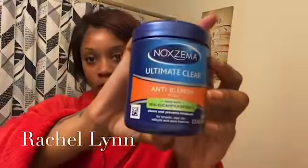The first thing I like to use on my skin is the Noxzema Ultimate Clear Anti-Blemish Pads. Let me show you — these are them. I like to wipe my skin with these to open up my pores and get that dirt off, because I wash my skin every morning and night. Make sure you close your eyes when you do this because it will burn your eyes.